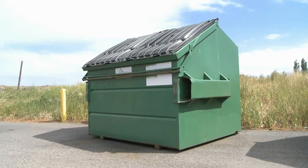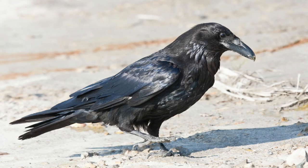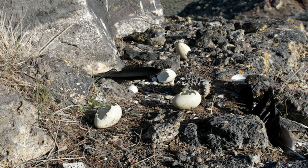Second, keep outdoor garbage bins closed and dispose of all food scraps properly to avoid providing a free lunch to ravens, which are effective predators of sage-grouse eggs.